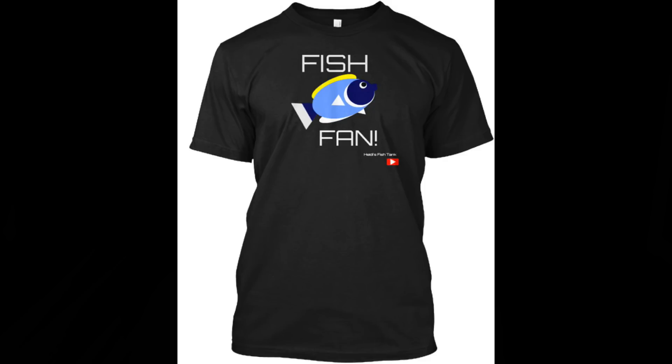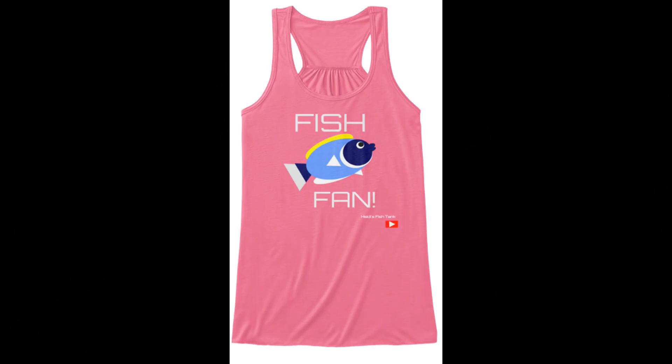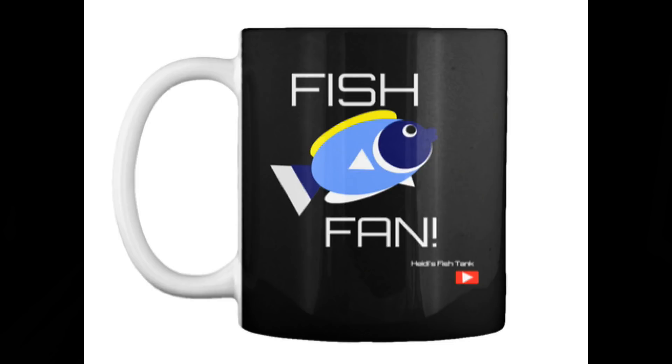Hello my fellow fish fans, today we are going to be talking about five saltwater diseases that nobody talks about when it comes to fish illness. Today's video is brought to you by teespring.com/fishfan, so if you are a fish fan and you would like to support this channel you can check out the t-shirts we created over there. Now let's go ahead and move into my top five saltwater fish diseases that nobody really talks about.